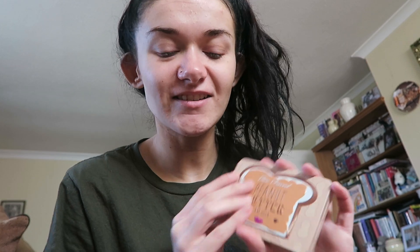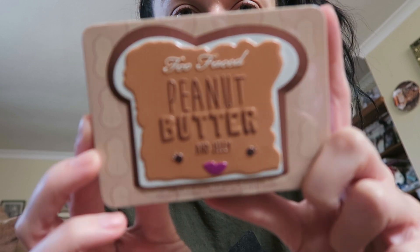By the way, it looks so pale because I have no fake tan on. Oh my God, this will be absolutely perfect for travelling. Look how cute that is! It does actually smell nutty — yeah, it does smell sort of like peanut butter, to be honest.